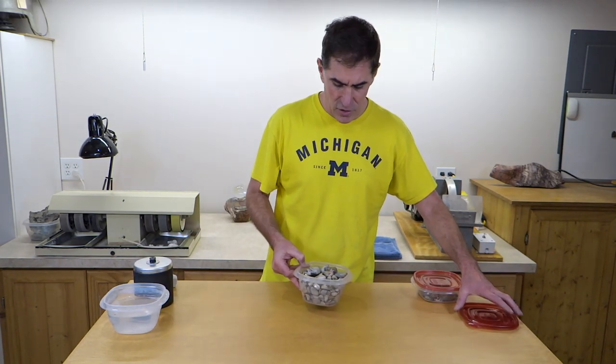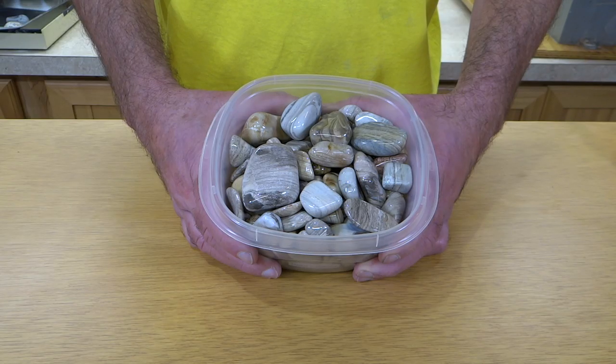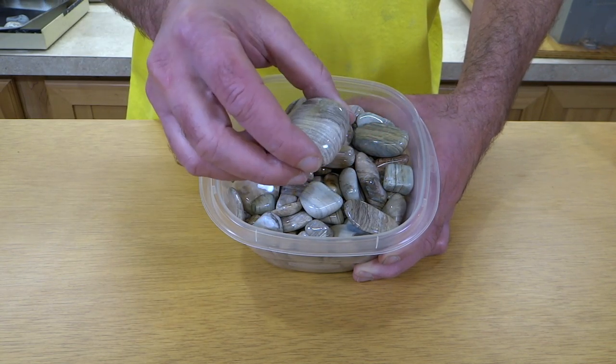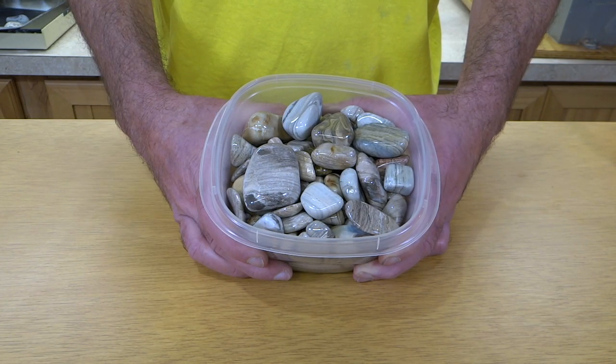Before that, I thought I'd show you this. This is chert from a little town called Norwood over on Lake Michigan. Just a cute little town and the beach is covered with this stuff — it's all kinds of just banded chert.